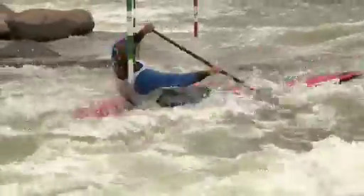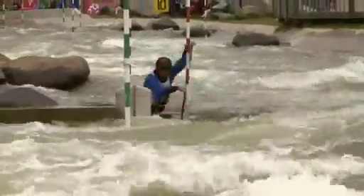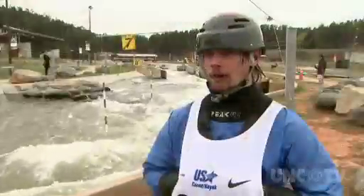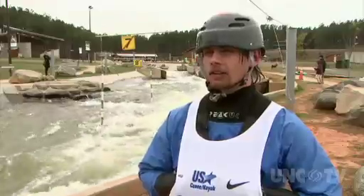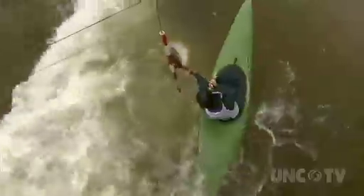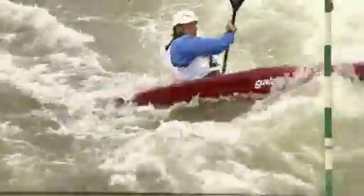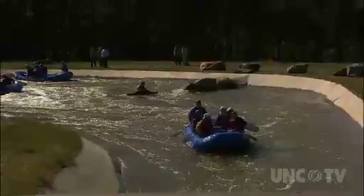The water is pretty good. It's surgy, which the paddlers tend not to like too much. But at the same time it's big water, it's good water, it's good practice. It gives us a lot of diversity, so we are able to paddle well in other courses that might mimic this a little bit. But you don't have to be an Olympic hopeful to enjoy the rapids at the USNWC.